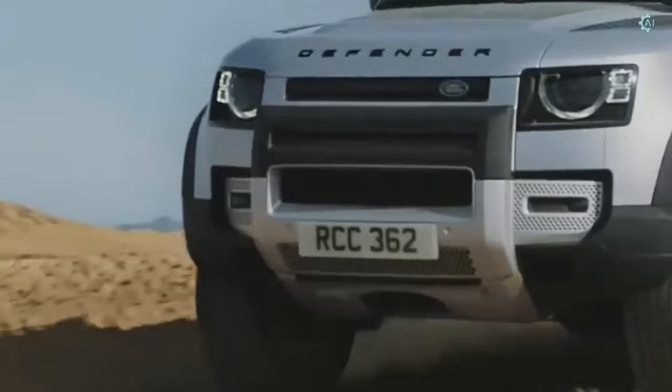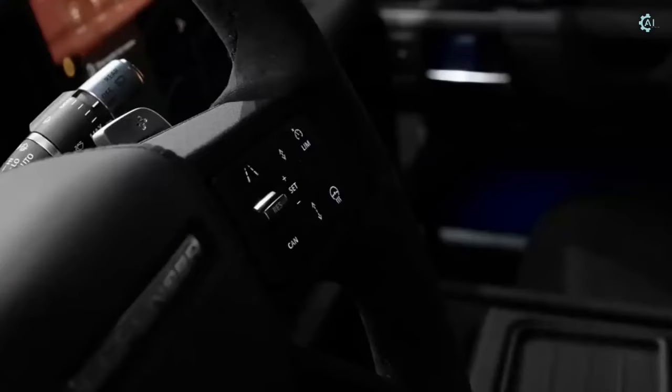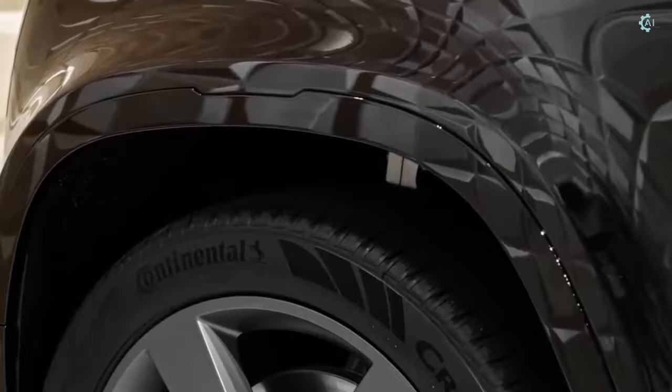All Defenders come standard with all-wheel drive, while a turbocharged four-cylinder is standard and a more powerful inline-six and V8 engines are available. The biggest benefit to the new-generation Defender is its superior driving behavior, which commands a lot of presence on the road.